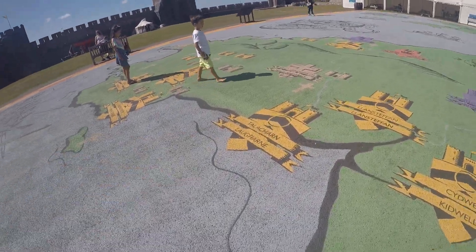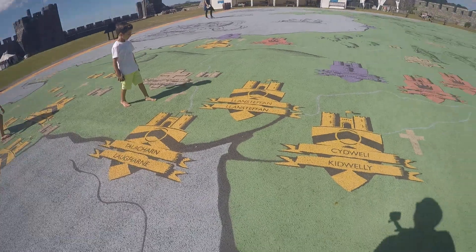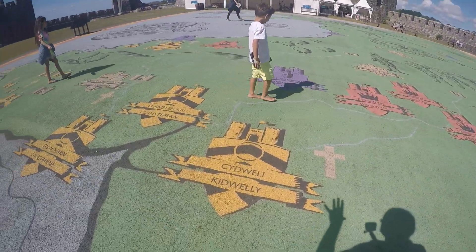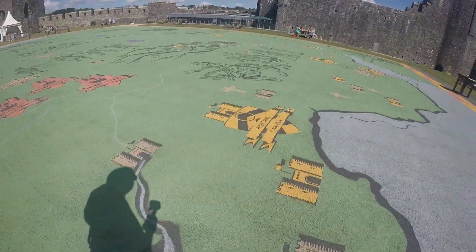I think the different colours must have been which side you were on. So if you were on a red one, let's have a look. Lots of purples, lots of yellow - let's find out what they mean.